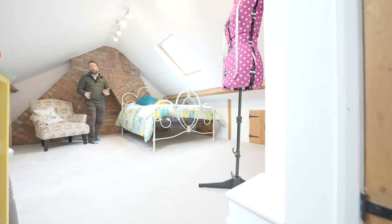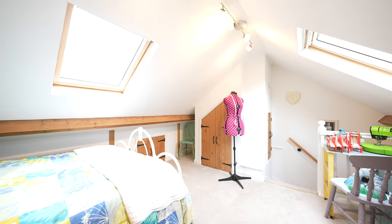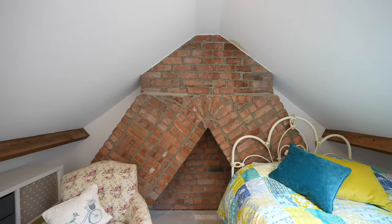To the second floor is this spacious double bedroom with Velux windows to front and rear, built-in storage as well as wonderful exposed brickwork.